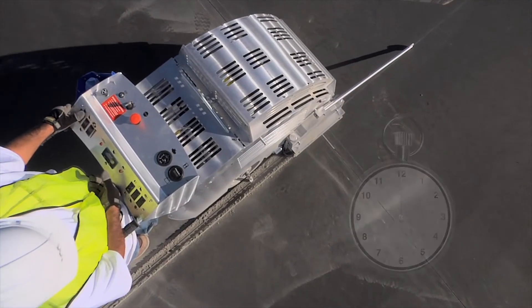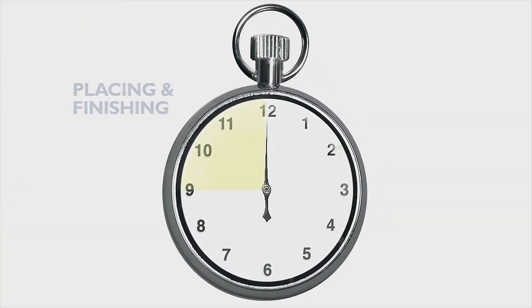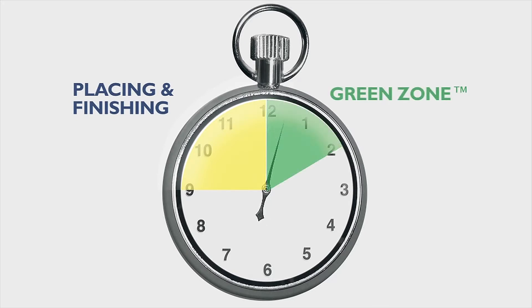The system centers on making ultra-early entry cuts during the concrete's green zone. Only Husqvarna's SoftCut system allows the contractor to place control joints when the concrete is looking for relief the most — during the first two hours after finishing and before final set, which is the green zone.